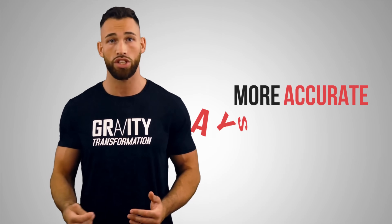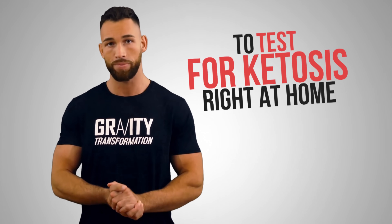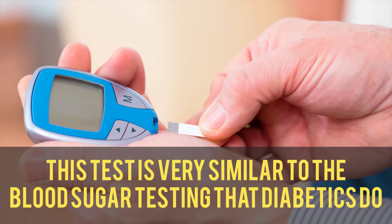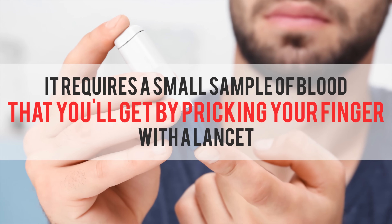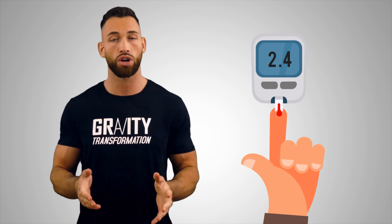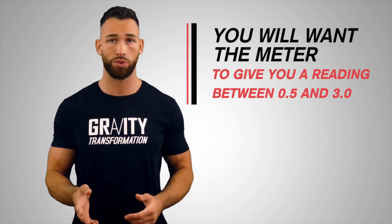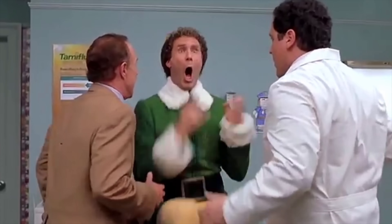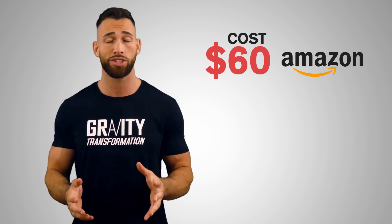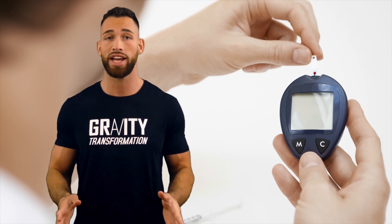The most accurate at-home method is a ketone blood test, similar to the blood sugar testing diabetics use. You prick your finger with a lancet, draw a small blood sample into the test strip, and the meter gives you a quick reading. A reading between 0.5 and 3 mmol/L confirms you're in ketosis. The drawbacks are that you must prick your finger each time and the meter and strips cost about $60 — but the accuracy is unmatched.